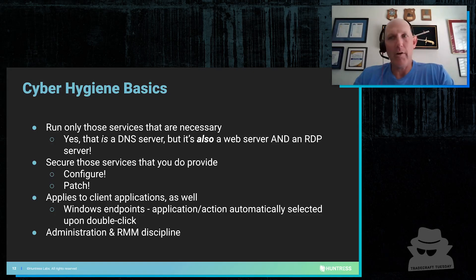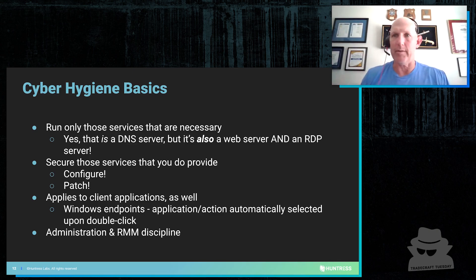Cyber hygiene basics — that's what it all comes back to. I left the military in '97, and literally the first role I had in the private sector, this is the things we're talking about. Basics. What have you got? What do you need to have? And if you don't need to have it, why are you running it? Because 10 times out of 10, it's going to get exploited by somebody.